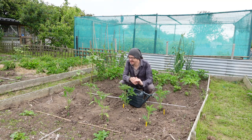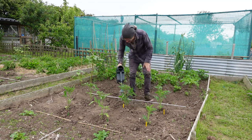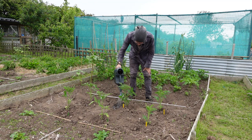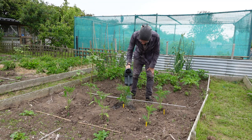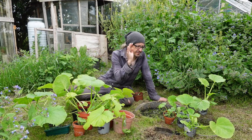Next day, we're back. The tomato plants have survived the night, so I'm going to give them all a good watering and then move on to the pumpkins and squash.